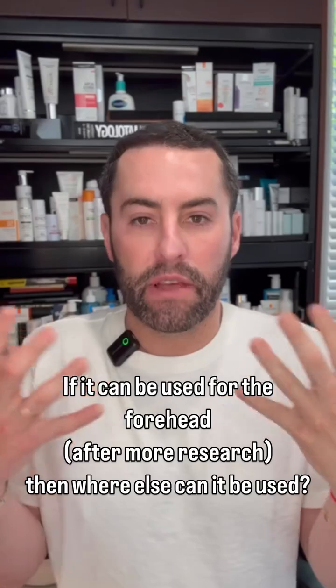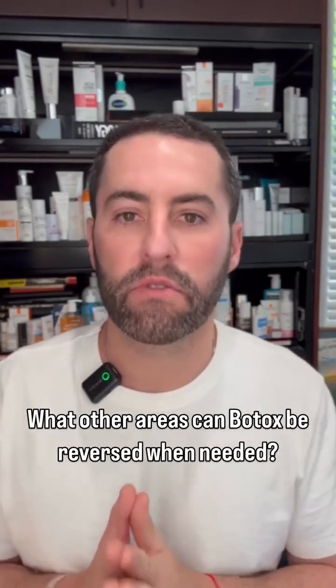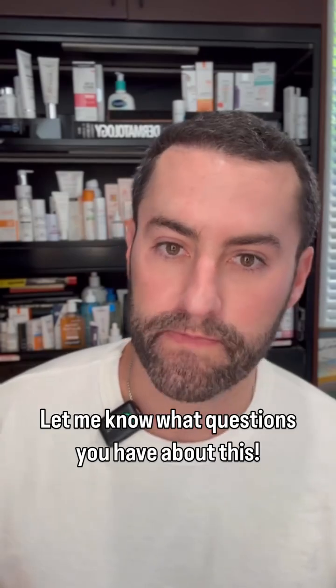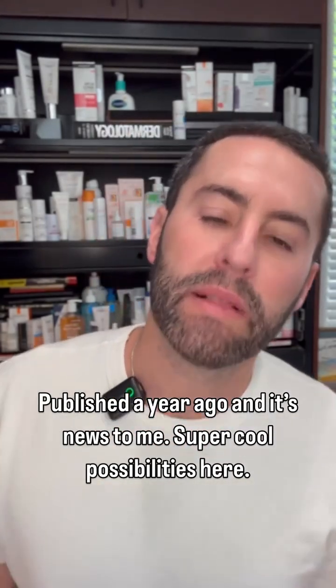This raises the question: if bacteriostatic saline can be used for the forehead — and of course more research is needed — where else might it be used for inappropriately placed Botox or to reverse unwanted side effects? Let me know if you have any questions. This was only published about a year ago, so it's amazing I hadn't heard about it yet. Let me know your thoughts.